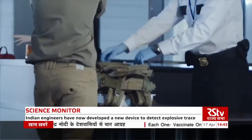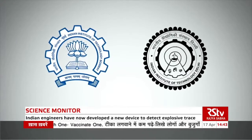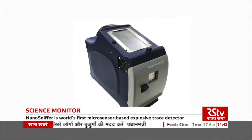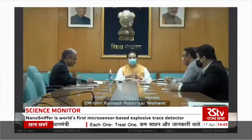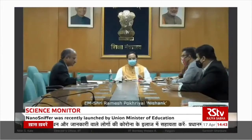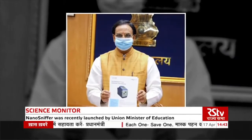To overcome these problems, two startups have now developed a micro sensor-based explosive trace detector called Nano Sniffer under the Make in India program. Union Minister for Education Ramesh Pokhriyal Nishank recently launched this indigenous device in an online event.